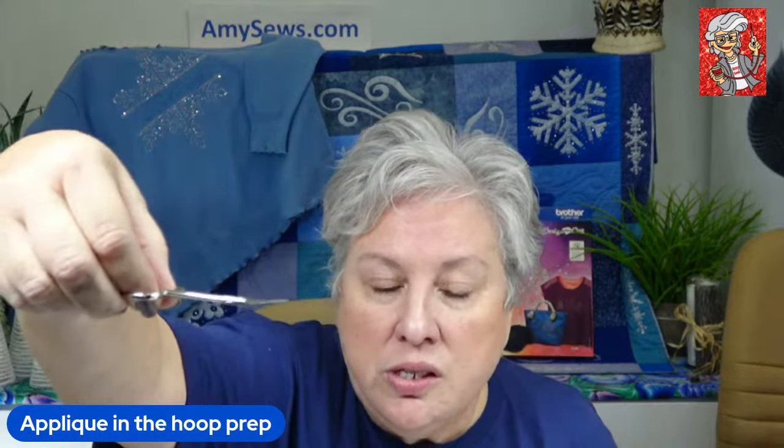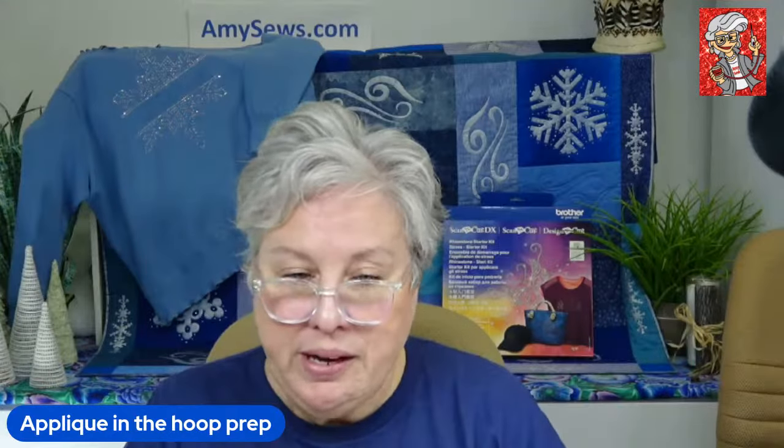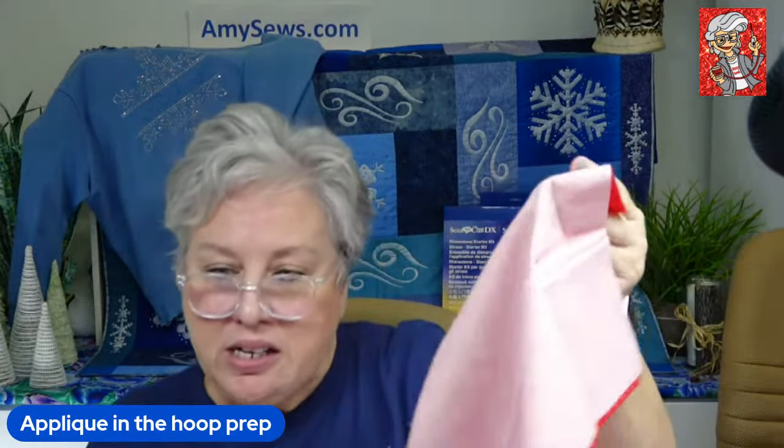These little curved cuticle scissors are great for fine work. Anybody have questions so far? We're talking about prepping — whether you're cutting traditionally or cutting with your ScanNCut. If you cut with your ScanNCut you still need to prep one way or the other, just like traditional machine appliqué. Unless you're doing a quilt with a ton of pieces, I still starch.